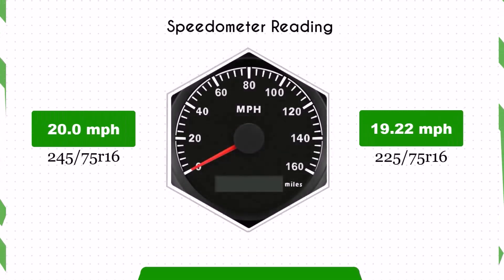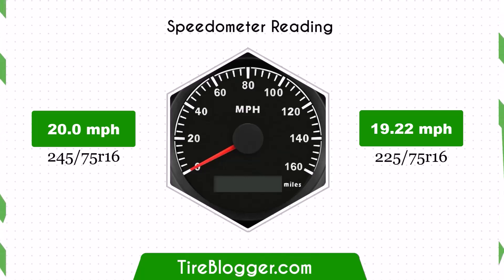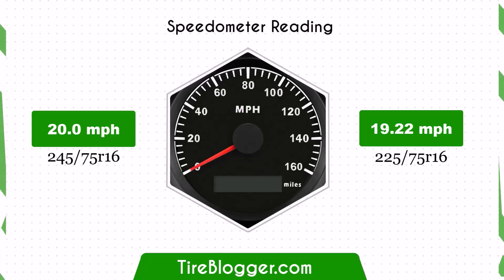With the smaller 225/75R16 tires, the speedometer will read higher than the actual speed. For example, at a speedometer reading of 20 mph, the actual speed will be 19.22 mph.